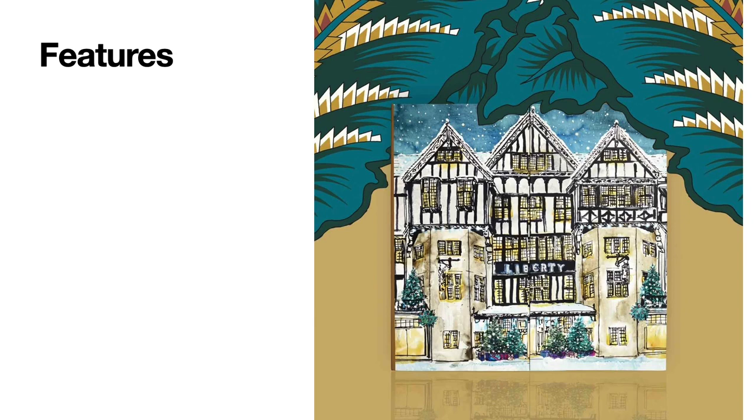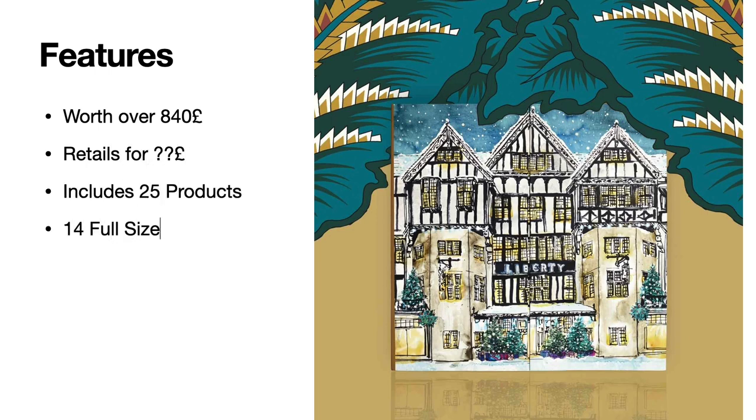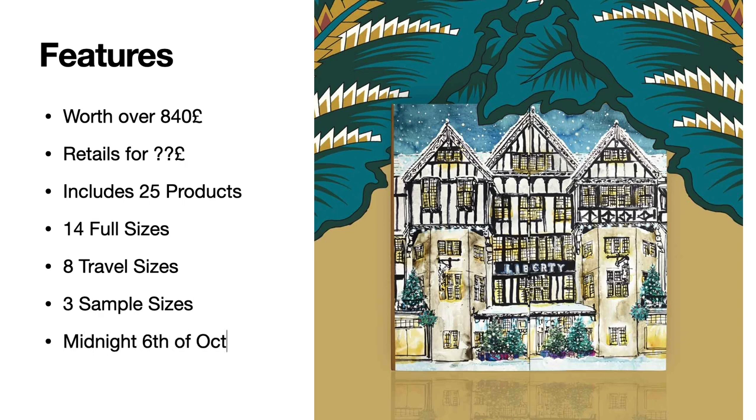I'm going to go over some features and what we know so far about this calendar before I get into the product details. According to Liberty London, this calendar will be worth over 840 pounds — however, make sure you stay tuned until the end because my calculation showed a completely different number. We don't know so far how much it's going to retail for, but I'm guessing it's going to be between 200 and 250 pounds.